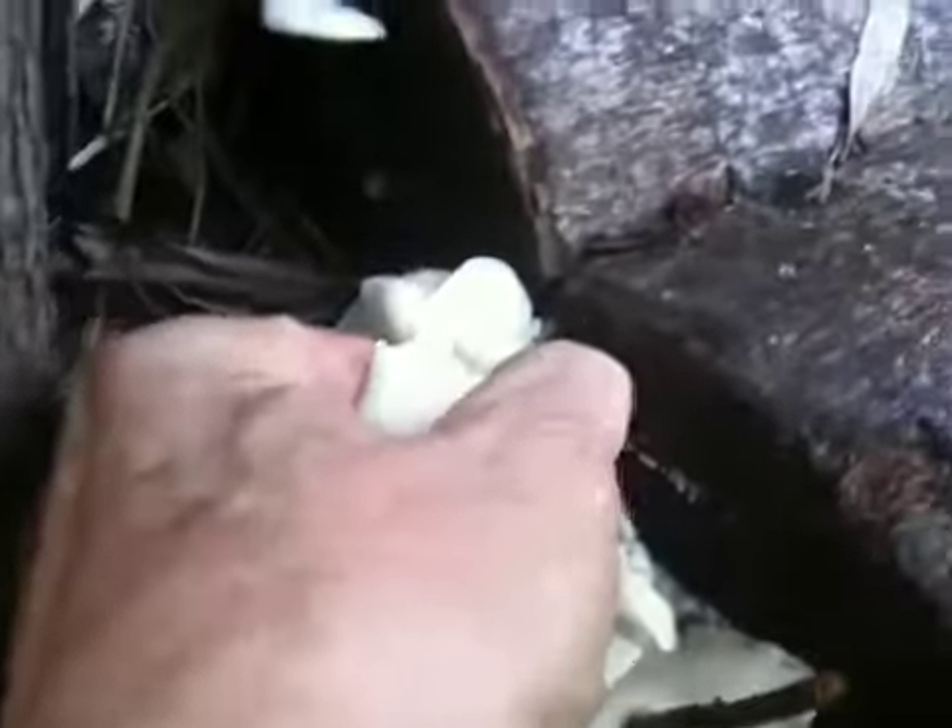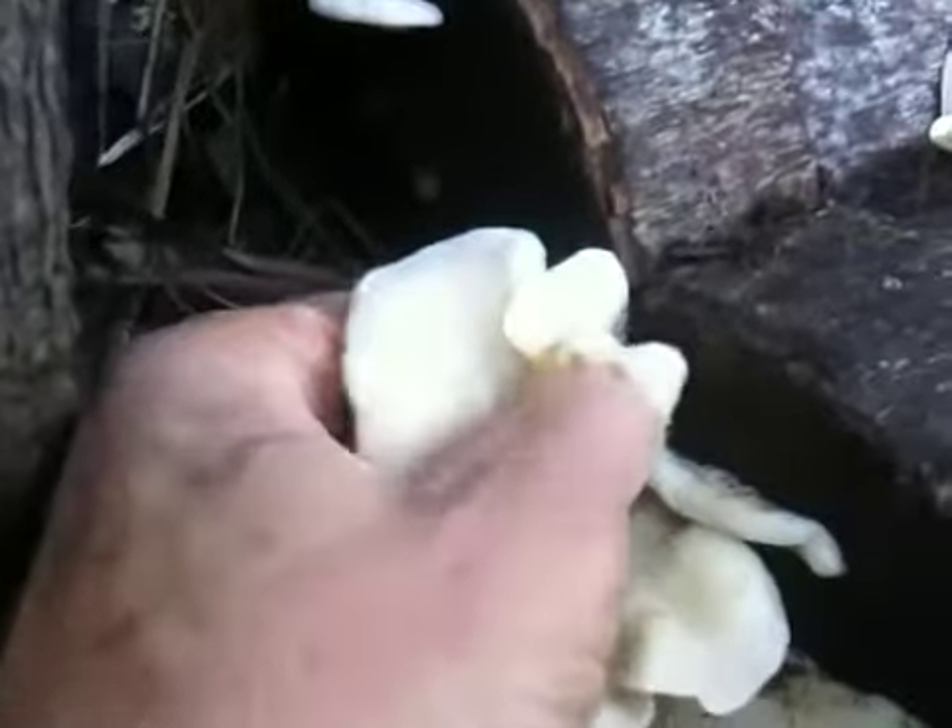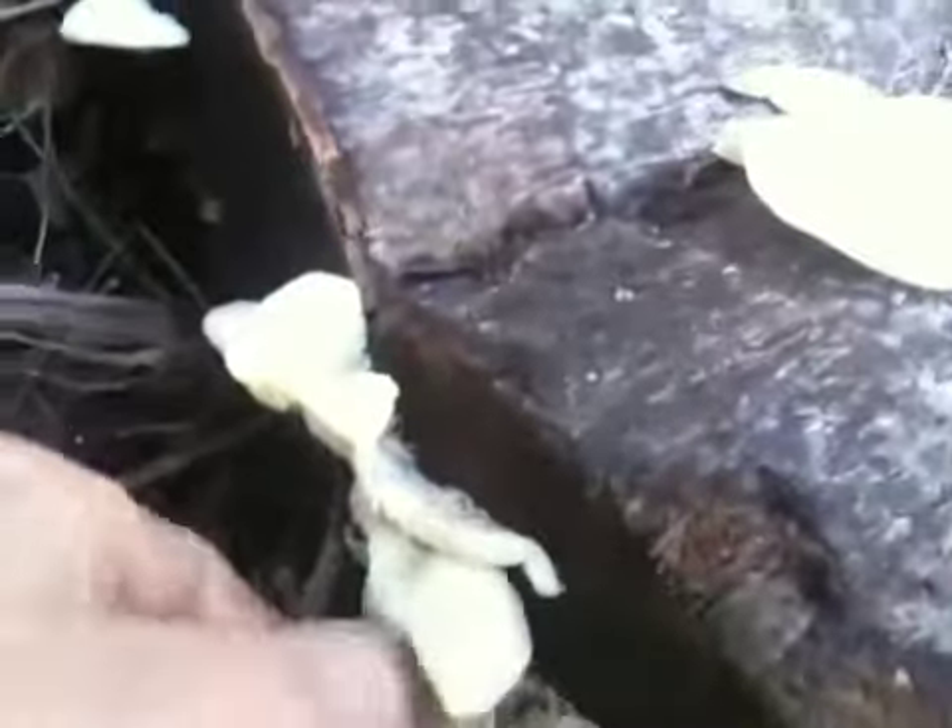We're going to eat that today. They're a little pleurotus. A little bit wet because it's been raining, but still we do things with that. We make soup, broths, and it's very useful in Chinese cooking.